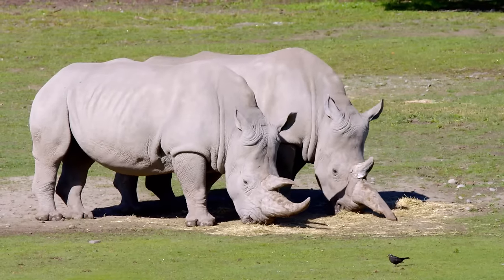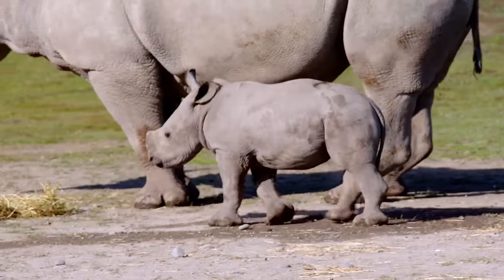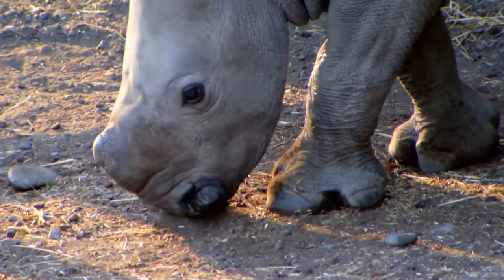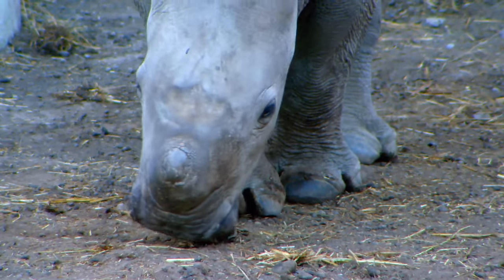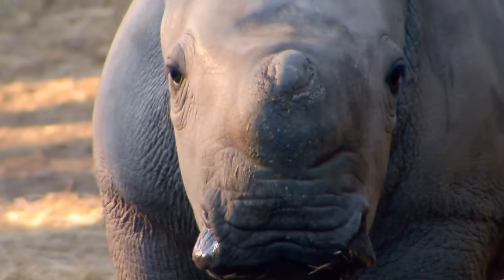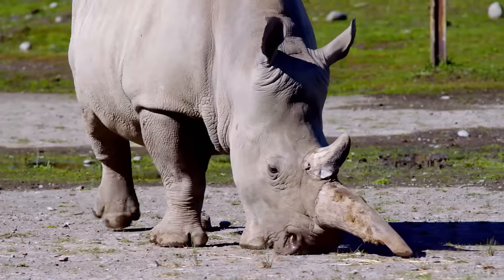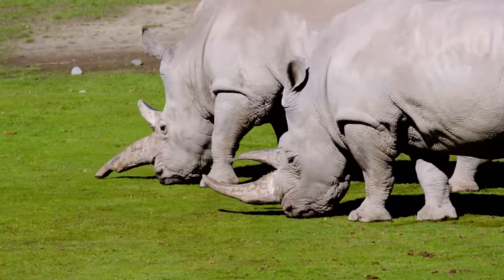White rhinos are one of the most social rhinoceros species. Females lead their calves and adolescents in tight-knit herds of up to 14. These animals actually depend on their mom, siblings, or herd to keep their mentality — they get quite depressed if they're alone. At one month old, white rhinos are only about 60 centimeters tall, but they're the largest living species of rhinoceros, growing as big as an SUV and weighing up to two and a half tons.